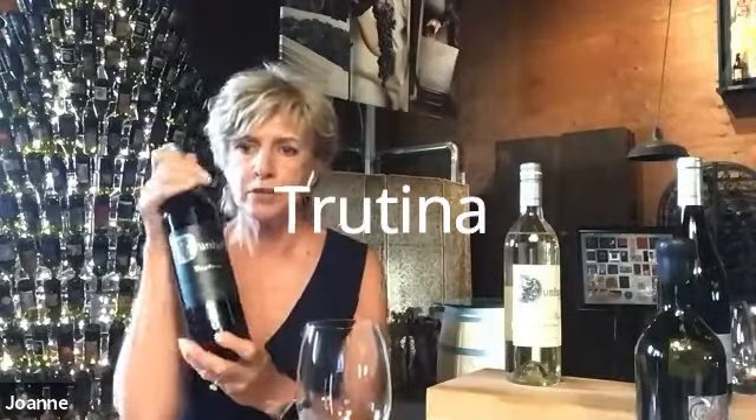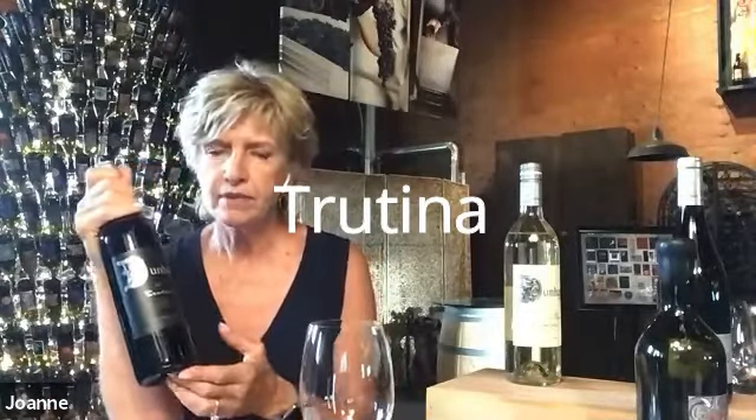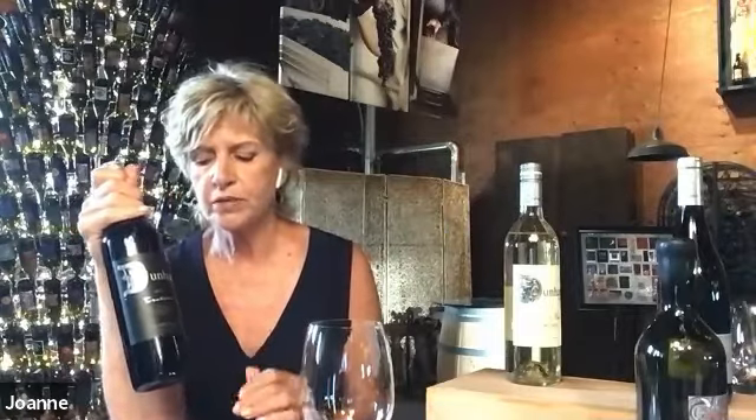This is our Tretina — it's a Bordeaux blend with a black label. It's very soft, smooth, and balanced. We called it Tretina because we didn't want to use the words 'cuvée' or 'meritage,' so my husband went through a Latin dictionary and found the word 'tretina,' which means balance in Latin. We trademarked it, and that is now our word.